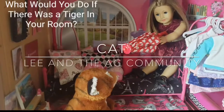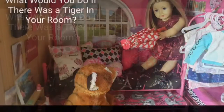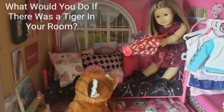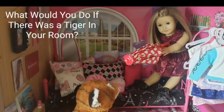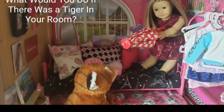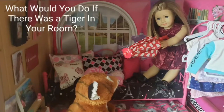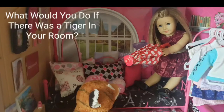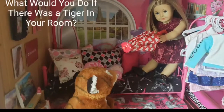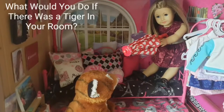Next up we have Kat from Lee and the AJ Community, and this photo is really funny. I love that she's pointing her umbrella at the tiger — this is just so creative. I would never think to do something like this. I just love this photo, it's really funny. My only critique is that I think you should have done a little bit less things in the background — it's a little bit busy. But this photo is really cute, funny, and so adorable. I give you a 10 out of 10.